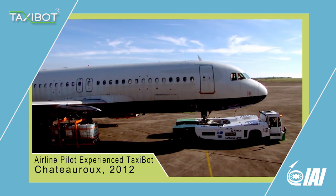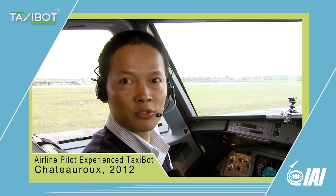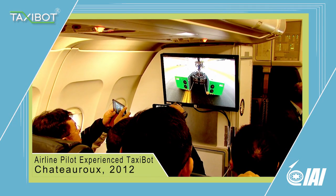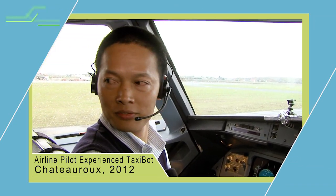You can taxi the plane with the Taxibot without any training, more or less. I feel really comfortable, especially for the steep turns on the runways and also on the taxiways. I think this is beautiful stuff.